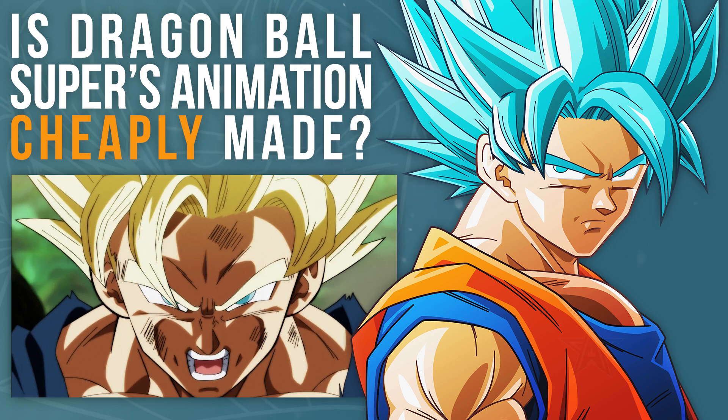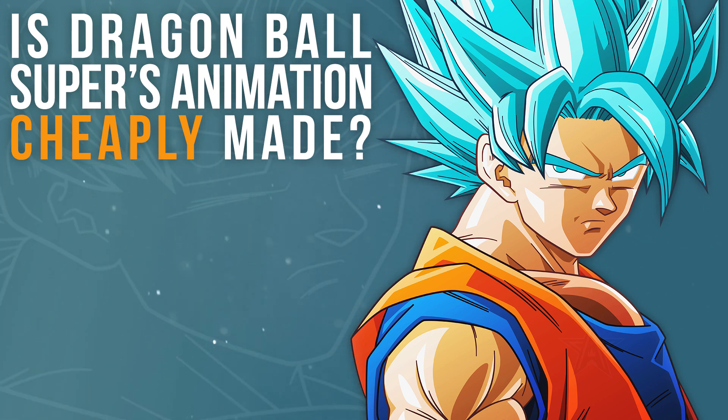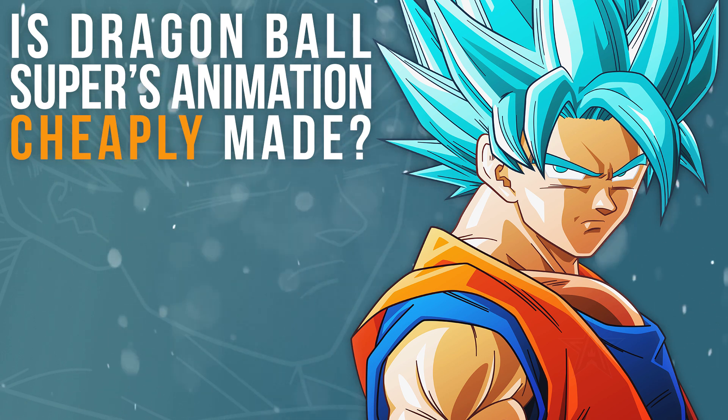But I'm not actually here to debate about Dragon Ball Super's animation quality. Whether or not you find the quality of the visuals acceptable is not the point of this video, and that might sound kind of strange considering the title is: is Dragon Ball Super's animation cheaply made? But the truth is, the budget of a project doesn't play a particularly major factor in determining the animation quality of the show as a whole, or even on an episode-to-episode basis. So let's kick things off by explaining why exactly that is.